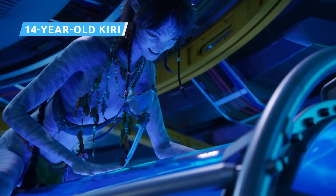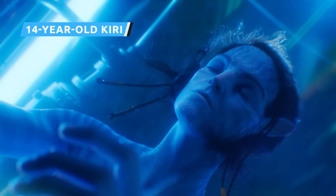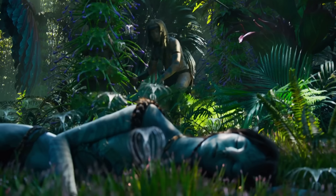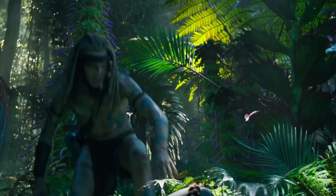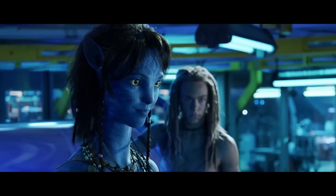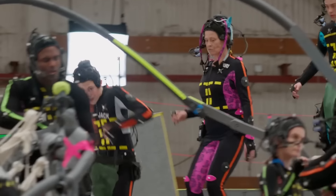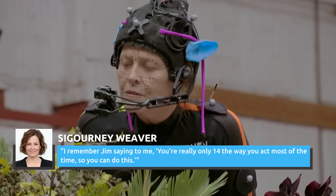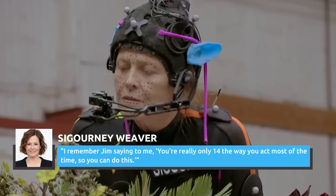Kiri is the teenage daughter of the late Dr. Augustine and the adopted daughter of Jake and Neytiri. She's a bit of an oddball who doesn't always fit in with the other Na'vi teens, but she has a strong connection to Eywa and the natural world. Thanks to technological innovation, Sigourney Weaver — who played Dr. Augustine in the original film — was able to portray Kiri in the sequel. She wore a motion-capture suit and moved in a bouncy, playful way to portray the teenage character. Recalling a conversation with Cameron, Weaver said he told her, 'You're really only 14 the way you act most of the time, so you can do this.'